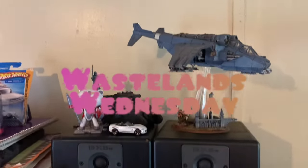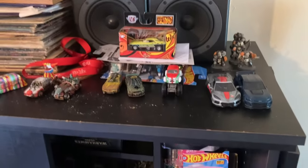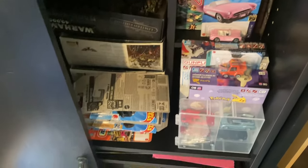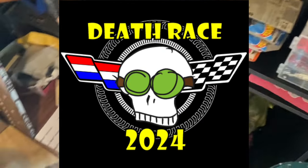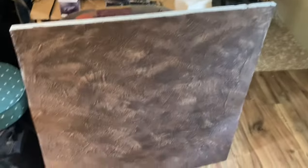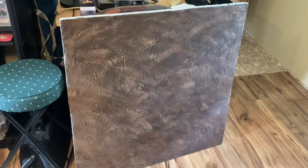Hey everybody, Joe Zero here. Welcome to another Wastelands Wednesday. Today it's the real wastelands — inside the studio doing some behind-the-scenes Death Race 2024 prep. There's the prize cash right there just kind of chilling, and last year's track which we'll be using for some scenarios, so that'll be fun.